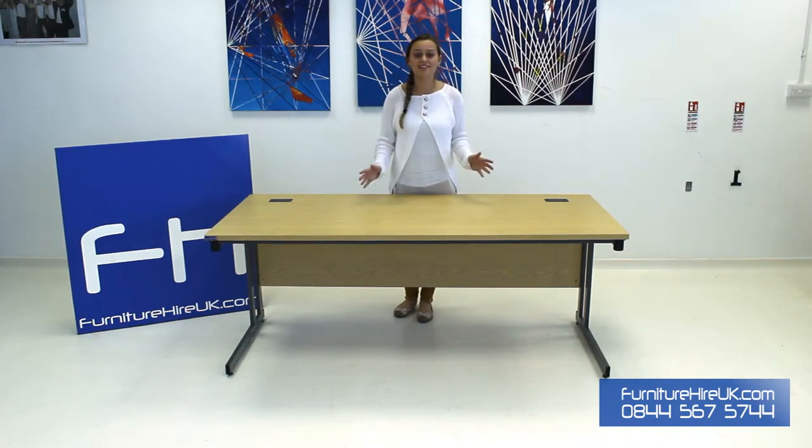It literally takes less than a minute to put up this desk, which means we can offer you fantastic installation at competitive prices, as well as delivery and collection too.